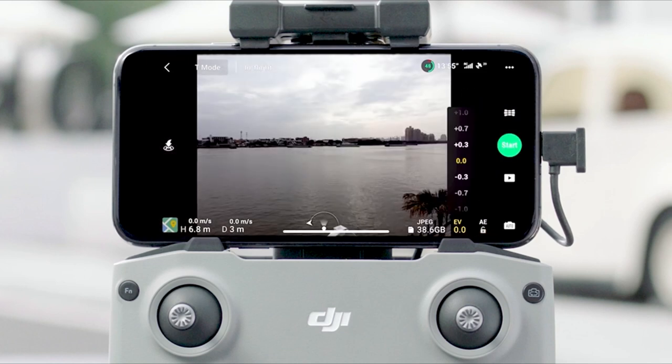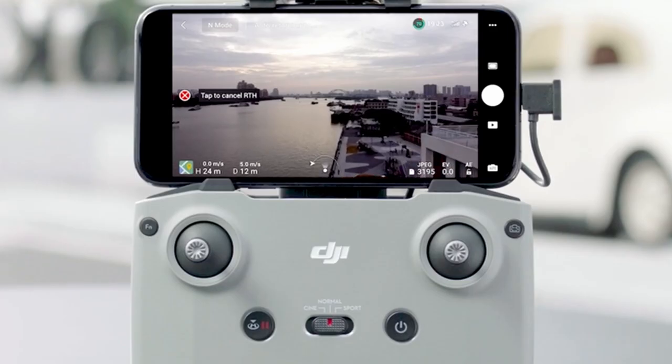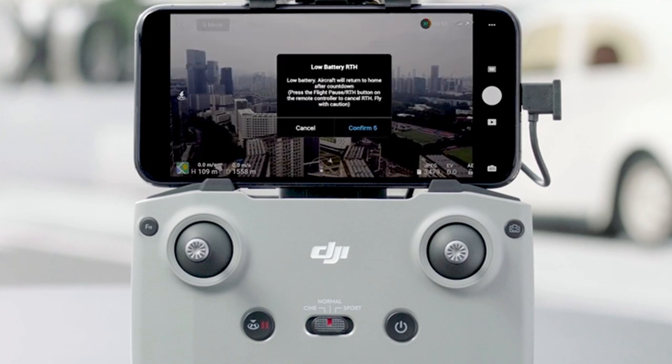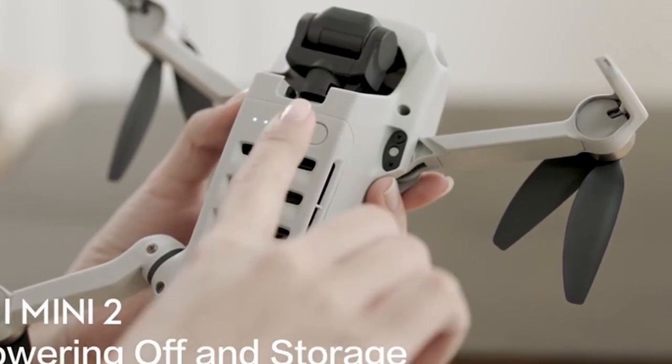So that was the video about the best drone real estate photography. All the links are given in the description, do check them out. If you enjoyed the video, be sure to hit the like button, tell us in the comments which one you like the most, and don't forget to subscribe to the channel for more videos. Thank you.